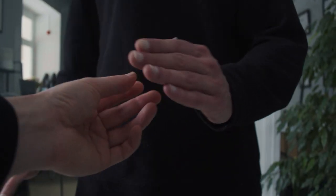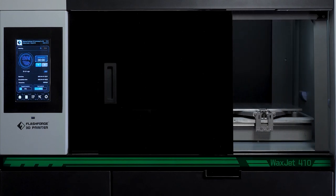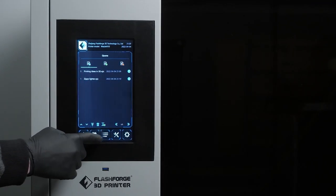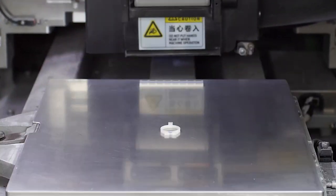We print on a wax 3D printer that works using MJP technology. 3D printing is carried out with two materials: purple, the main material, and white, the supporting material. It took 1.5 hours to print one ring.